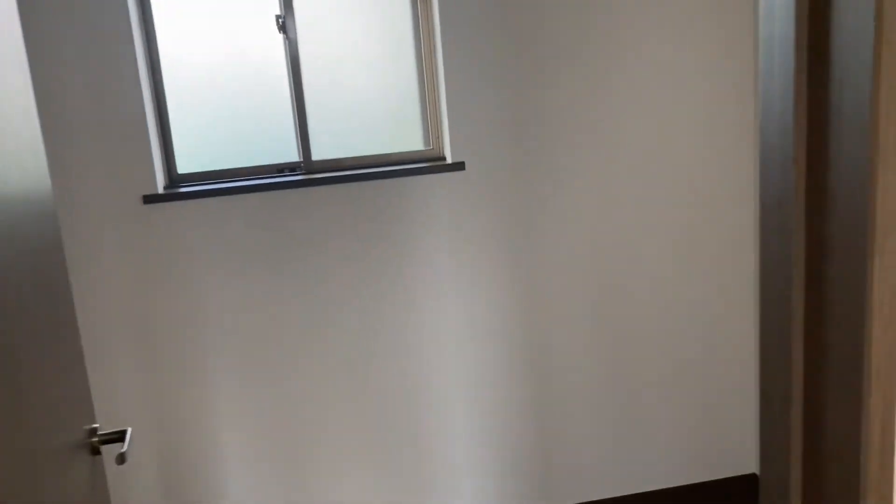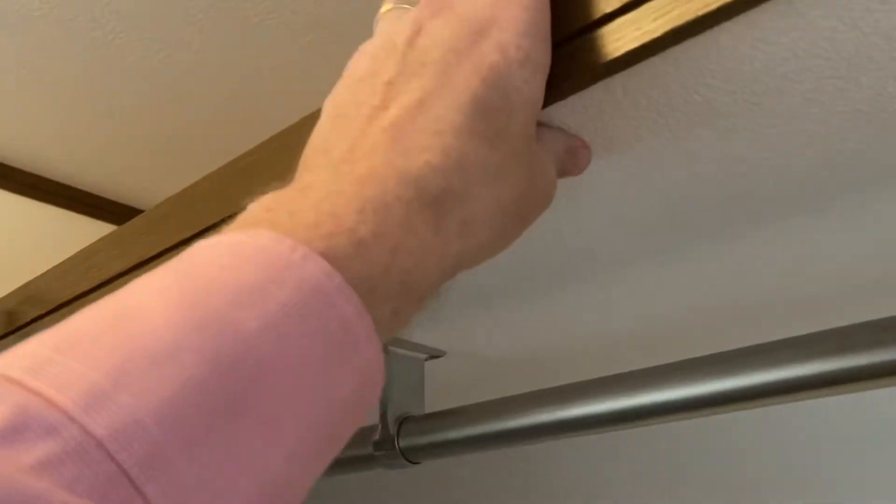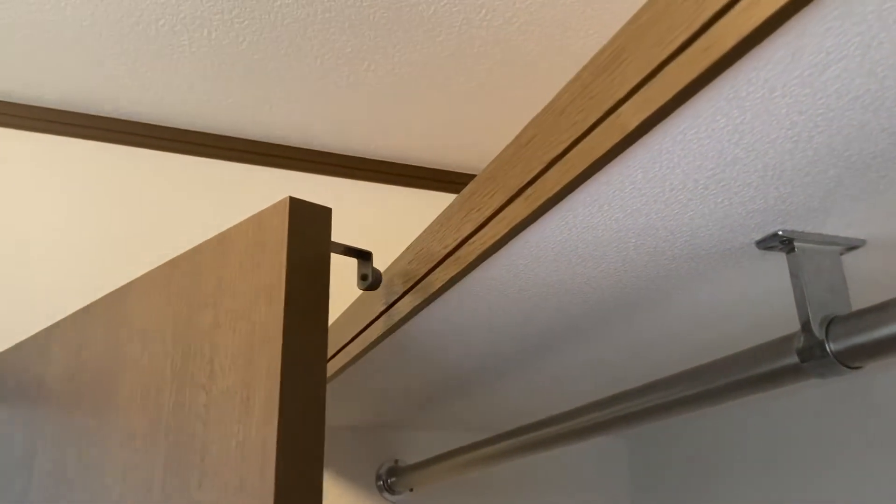And then the big closet — walk-in, oh so hot in there. The light works, that's good. Oh my goodness it is a boiler in here, but good closet — they thought of everything.